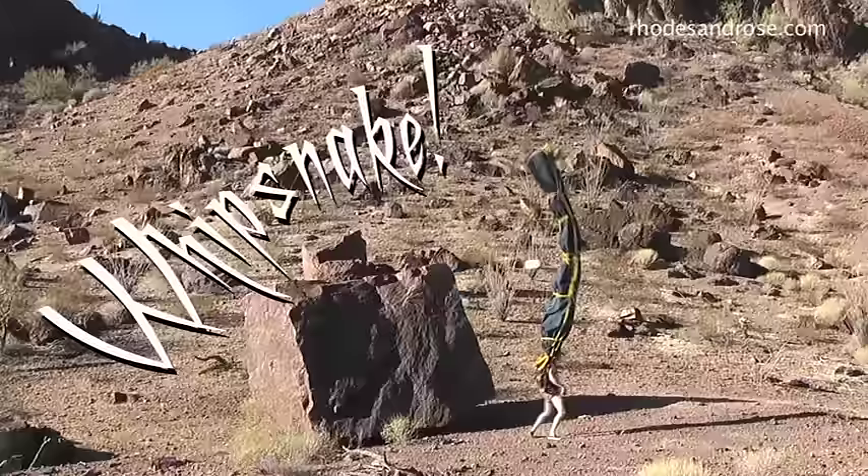Go ahead — humiliate the terrain, devastate the environment. You deserve it. When the Whip Snake strikes, you want to be the one wearing it.